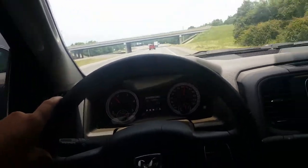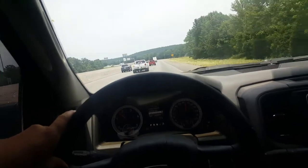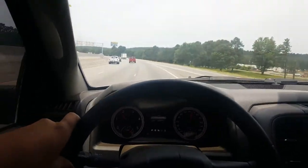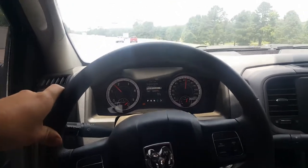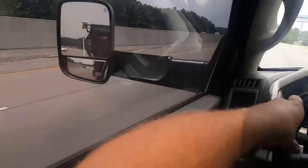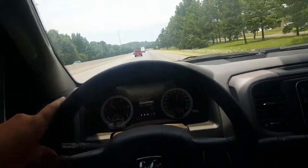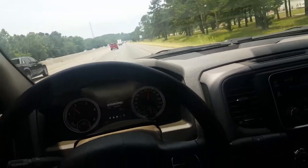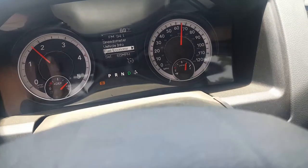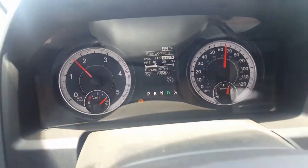I'm going to show you guys a fuel economy video of my 2016 Ram 3500 cab chassis with the Cummins 6.7 diesel and the Aisin automatic transmission. I haven't seen too many of these out there with people towing. I've got a 14-foot gooseneck trailer behind me, pulling about 10,000 to 11,000 pounds on pretty level ground. I'm running cruise control set at 65 miles an hour and I've been averaging about 11.2 miles per gallon. I've been pulling it for about 50 miles now.